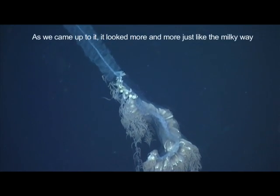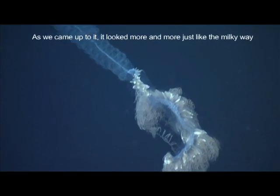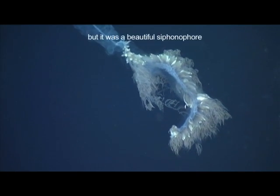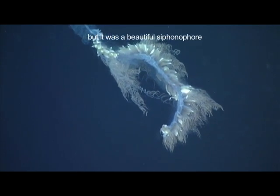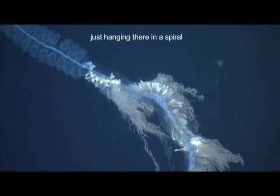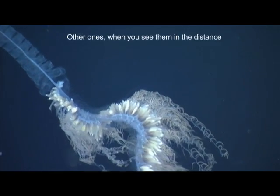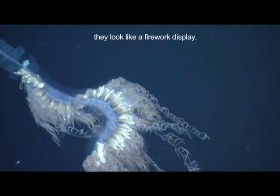As we came up to it, it looked more and more just like the Milky Way. It was a beautiful sighting, just hanging there in a spiral — it was amazing. Other ones, when you see them in the distance, they look like a firework display.